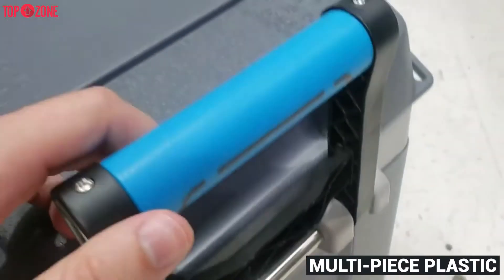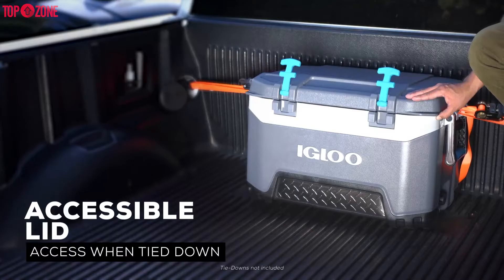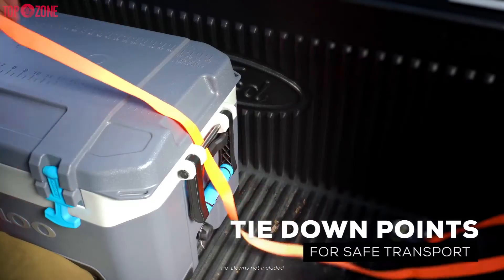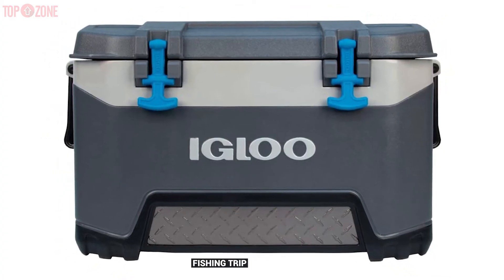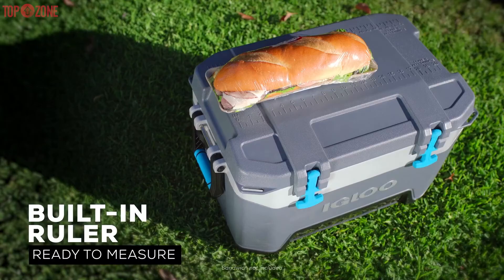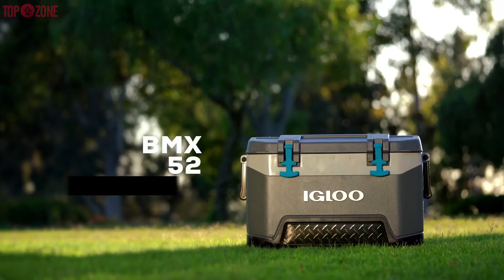The handle is made of multi-piece plastic, which also delivers an easy time carrying this cooler. Moreover, if you're still concerned about your cooler opening up when it gets windy, there are tie-down loops for extra security. Also, if you plan to use this cooler for a fishing trip, the ruler on the lid will come in handy for measuring your catch.